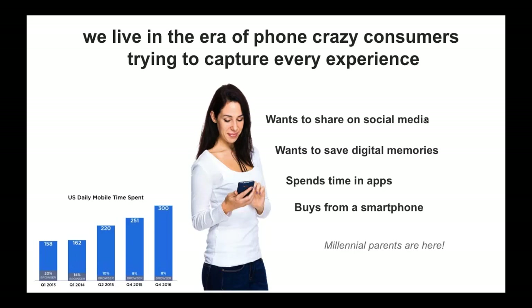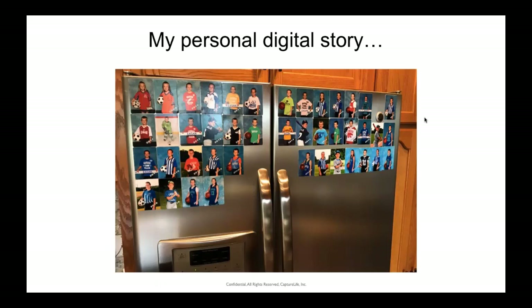Before I go any further I want to share a little about my background and perspective — why Capture Life exists. This is a picture of my refrigerator that I took about three years ago when we really started diving into this. I come from the software world with a lot of background in building complex platforms and commerce platforms, but I'm also a parent. I looked at my fridge and saw this collage of my kids going through the youth sports experience where I had purchased photography 43 times, yet I didn't have a digital image for any of them.